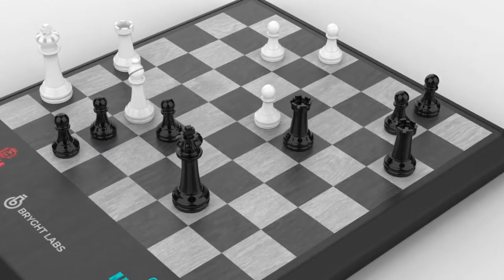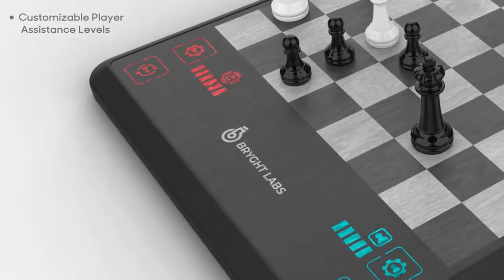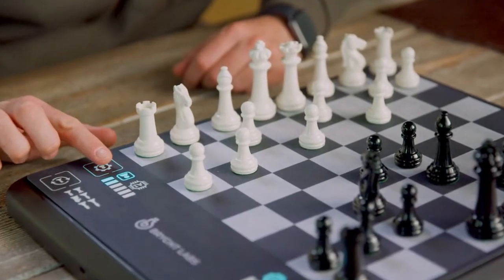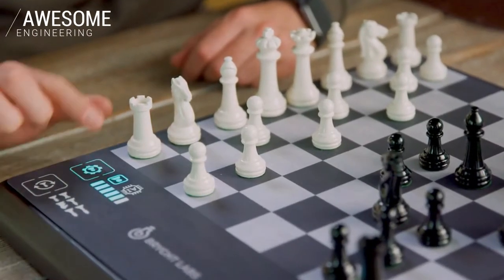The AI reads the board and shows you all possible moves with each piece you choose. The levels of assist are chosen by the player — the more advanced you are, the more advanced the assist.